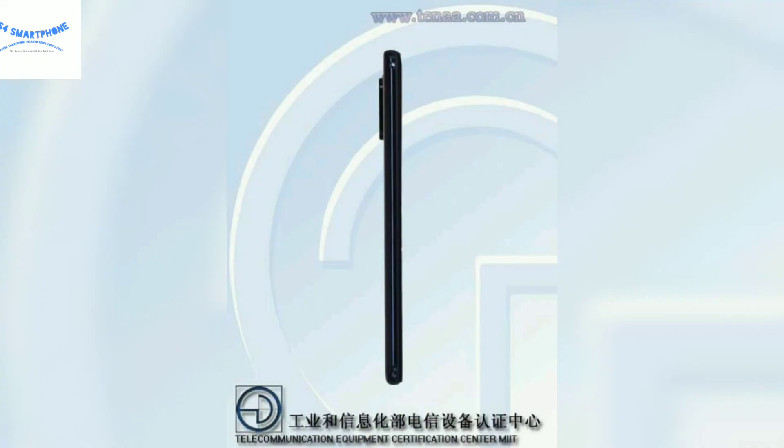This device comes with a 4000mAh battery with fast charging, and could come with Android 10 with a MiUI skin on top.